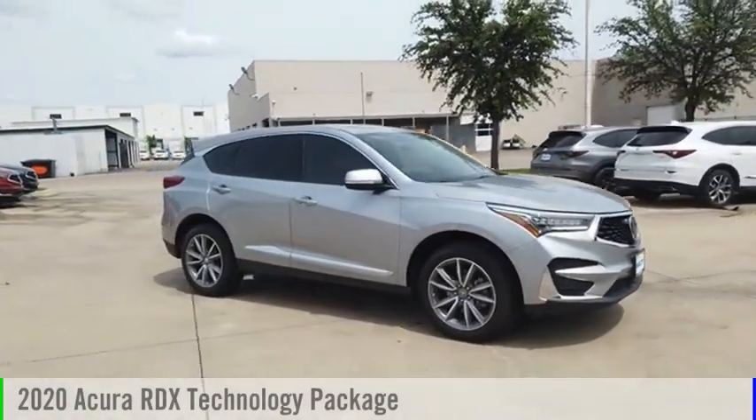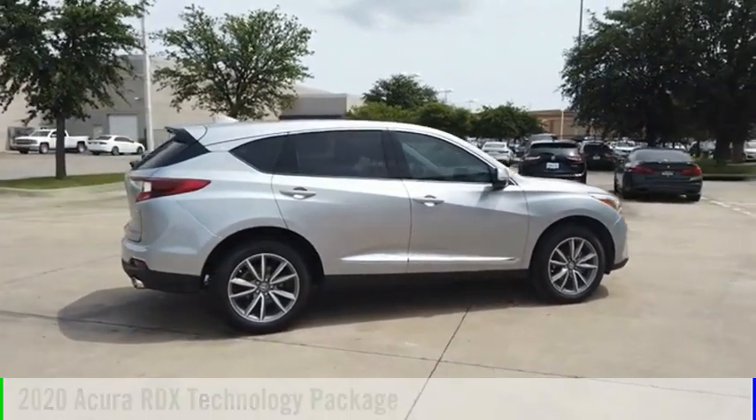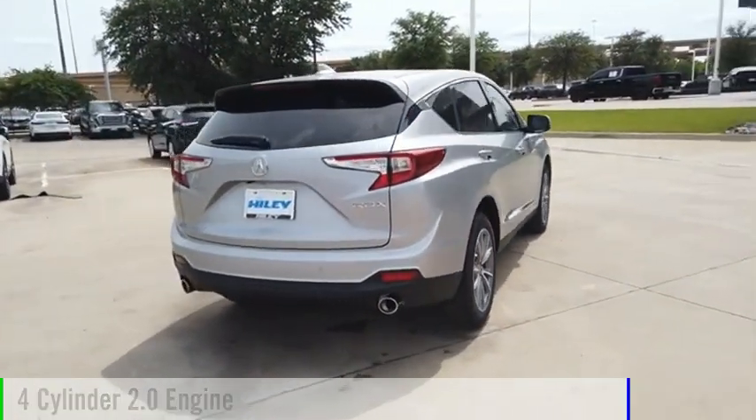Stop by and take a look at the 2020 RDX. This vehicle is powered by a front-wheel drive, four-cylinder, 2.0-liter engine.